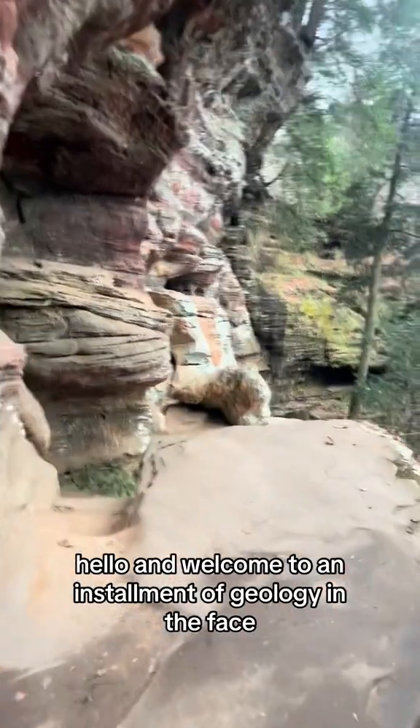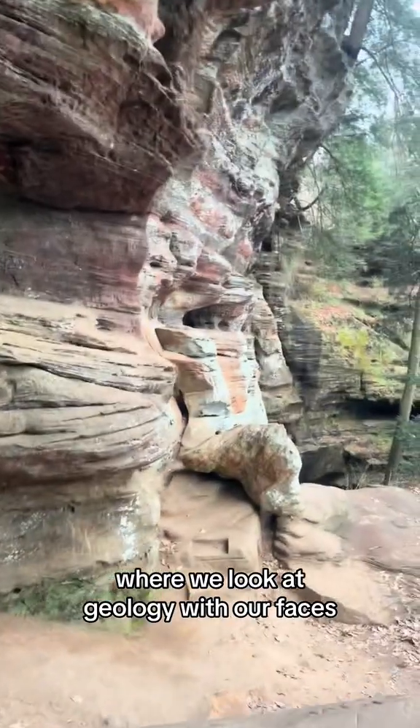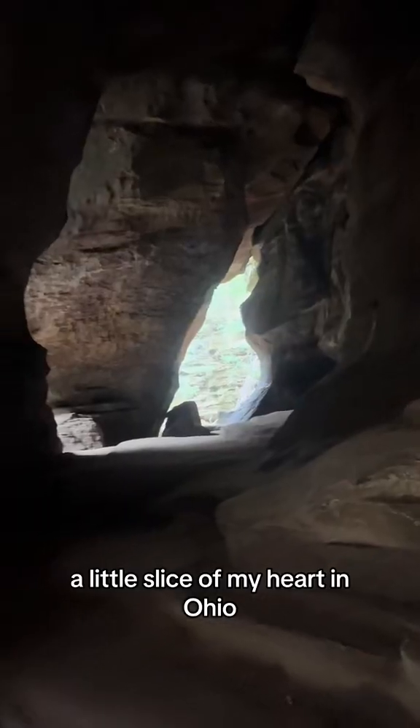Hello, and welcome to an installment of Geology in the Face, where we look at geology with our faces. Today we are in Hocking Hills, a little slice of my heart in Ohio.